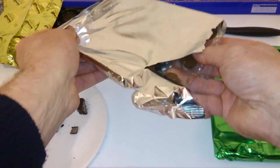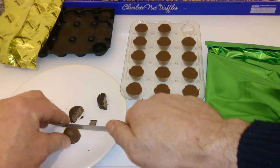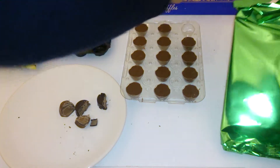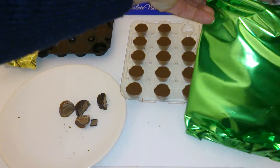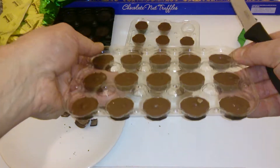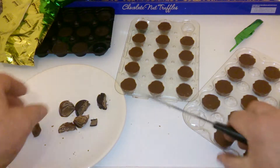You know, doing YouTube videos, you never have the right gear — always missing something. So that's the hazelnut. Try not to chop my fingers off. These are actually a lot nicer than I first envisaged, and this one is the walnut truffle.